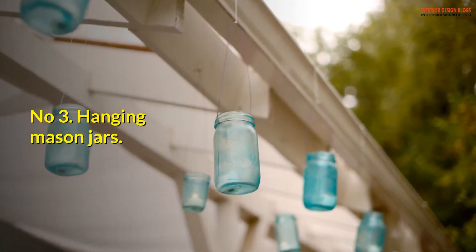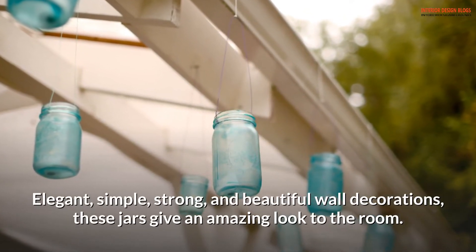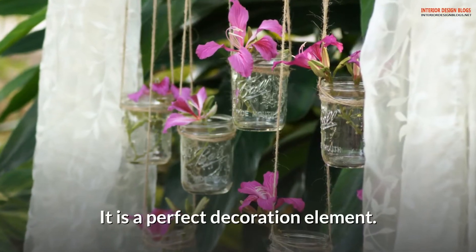Number 3: Hanging mason jars. Elegant, simple, strong, and beautiful wall decorations — these jars give an amazing look to the room. They are a perfect decoration element.